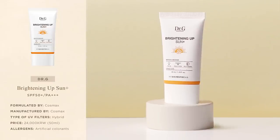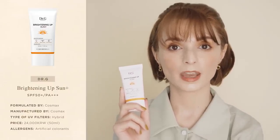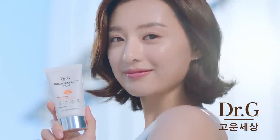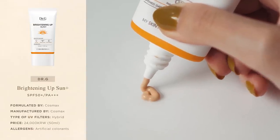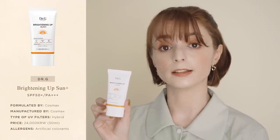Next, let's talk about Dr G's Brightening Up Sun Plus. The tube you see in the picture is a promotional size — the standard full size is 50ml like the other sunscreens. The Brightening Up Sun Plus is the sunscreen that put Dr G's sunscreens on the map. It rose to fame in 2016 for being the sunscreen that actress Kim Ji Won wore on the set of Descendants of the Sun, and has been a constant bestseller ever since. The main selling point is that it's a multifunctional product for people looking to minimise their skincare routine — a hybrid sunscreen with a light peach tone that helps revive the appearance of dull skin.